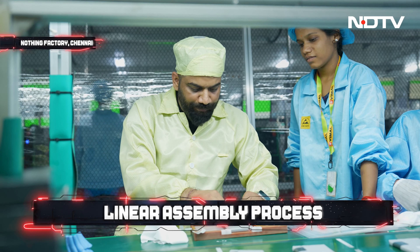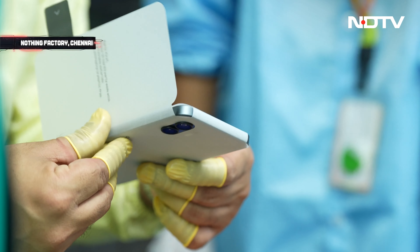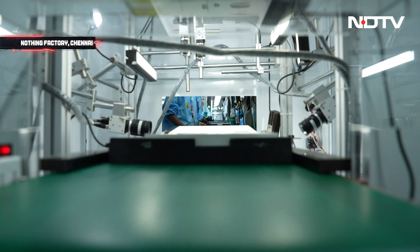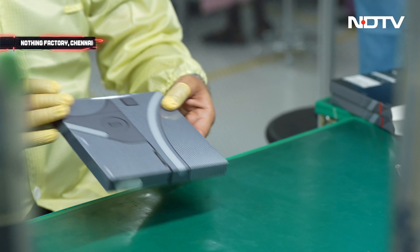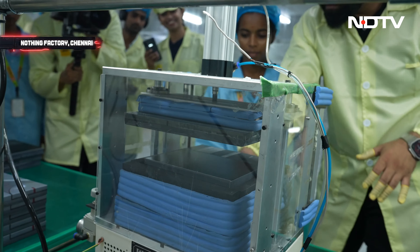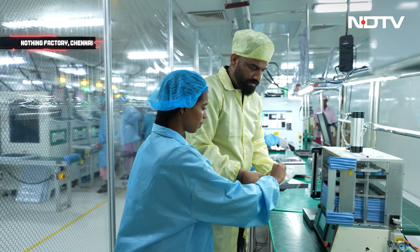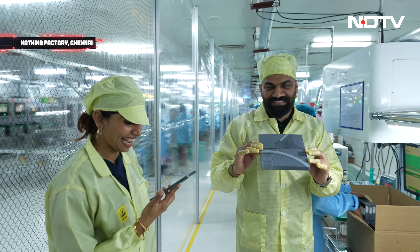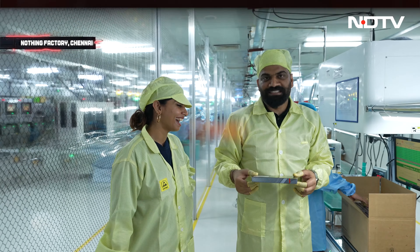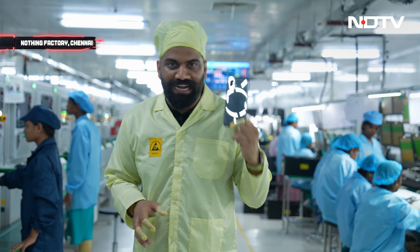The wrapping is actually done in paper — this packaging is completely free of plastic. And guys, this is it. This is something special that I'm holding right now — a Nothing Phone 2 that I assembled myself.